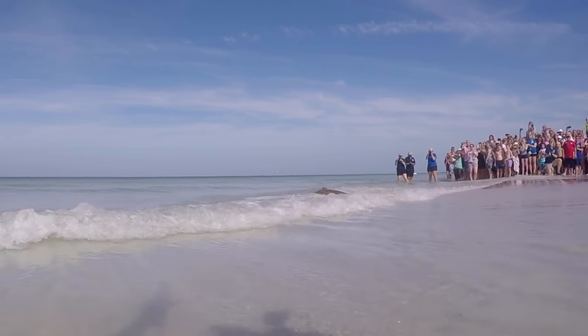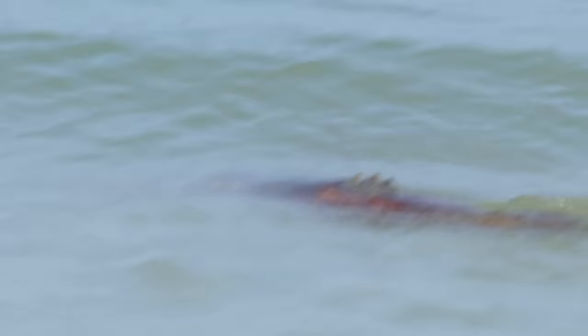Our main goal is to rescue, rehab, and eventually release. And so it's a great feeling, especially in such a short turnaround. Once she passed that shell material, she was ready to go. It's definitely an awesome feeling to even get her sat-tagged so that we can monitor her journey.